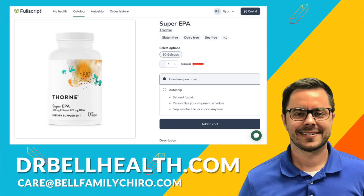Whether you're an athlete looking to support your muscles and joints, someone aiming to enhance your cardiovascular health, or simply seeking to boost your brain function and mood, Super EPA by Thorne has you covered and it's one I highly recommend. You can purchase it and other Thorne products for the best prices online at drbellhealth.com — free shipping and returns. Stay curious, stay healthy, and here's to a healthier, happier you. I'll see you in the next video.